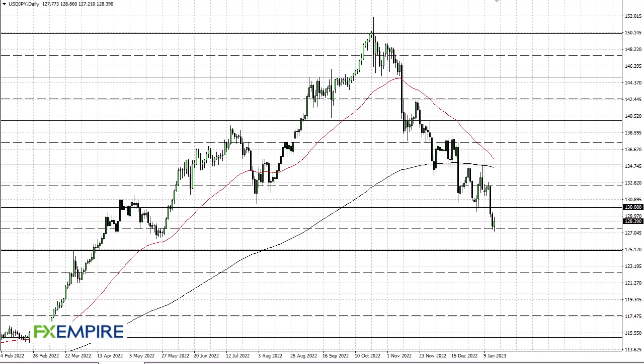From FXEmpire, this is Chris taking a look at the US dollar Japanese yen. As you can see, we have kind of shot a little higher, but at this point to me it looks like it's more of a fade-the-rally type of situation. 130 I think is going to be a barrier — if we can clear that, that obviously would be a good sign, but right now I'm not looking for that, at least not yet.